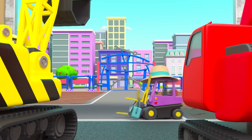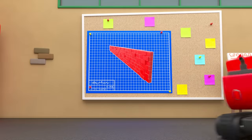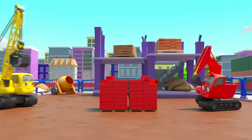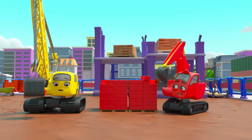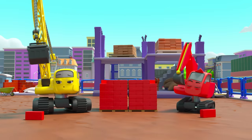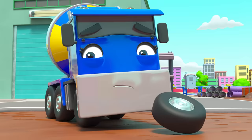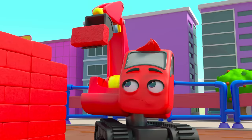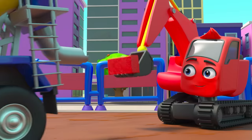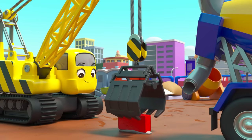Mr. Rubble is heading off for a much-needed holiday, so today's building work is up to Diggly and Daisy. They need to build a brick wall. Daisy thinks they should start the wall here — Diggly doesn't think so. He thinks they should start here, but Daisy doesn't agree. Maybe they could start in the middle? Diggly and Daisy just can't agree, and poor CJ is stuck in the middle. They each decide to build their own wall.